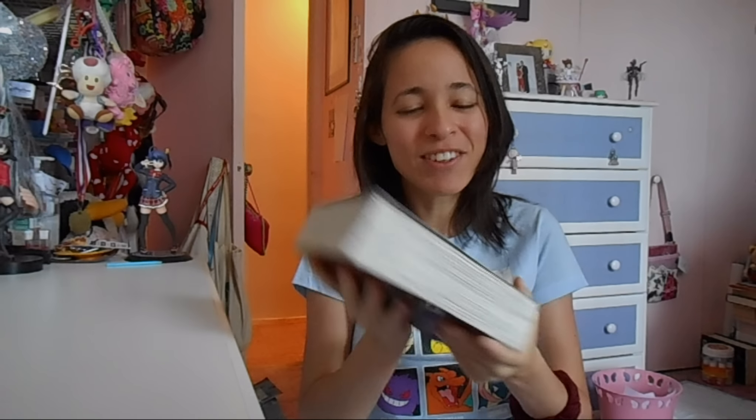Another favorite for this month is the Tsubasa omnibus. I'm starting to collect these now because I have the individual volumes for a good chunk of Tsubasa but I need the rest. This is omnibus volume five — three volumes in one giant manga book by Kodansha Comics. Tsubasa is a really cool series, not just because it's CLAMP, but because it's a giant mashup of all these CLAMP characters. It can get complex and confusing sometimes but it's a really awesome story.